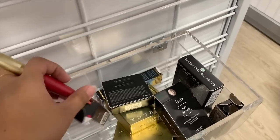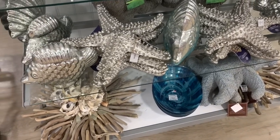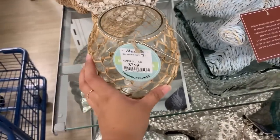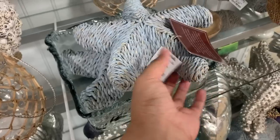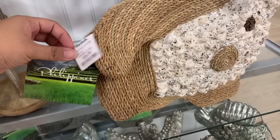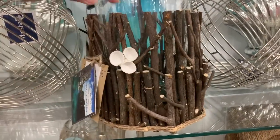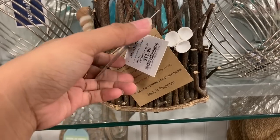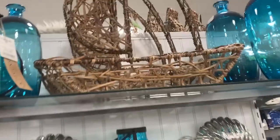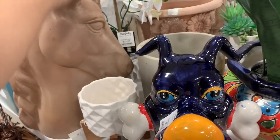They have such cute ocean-themed decor here — one with a net design for $7.99 and another for seven dollars. There's a fish one made in the Philippines for $17, and another Philippines-made piece for $12.99. And there's a 20-dollar piece — so crazy! It's a unicorn clay sculpture — really cool!